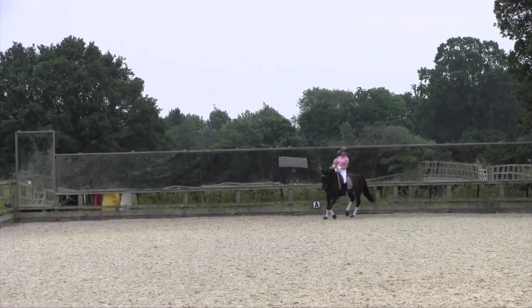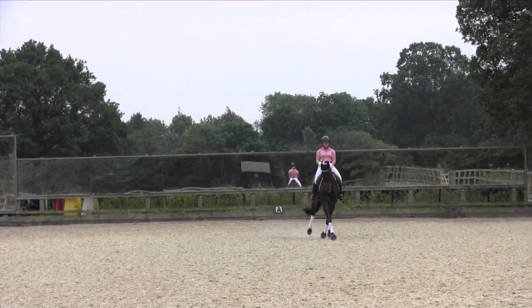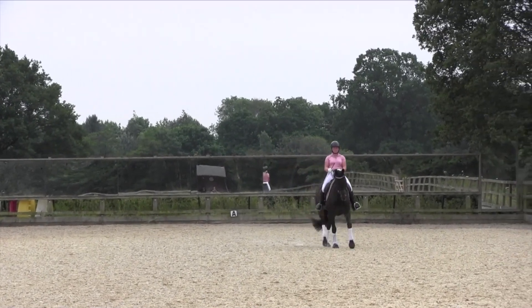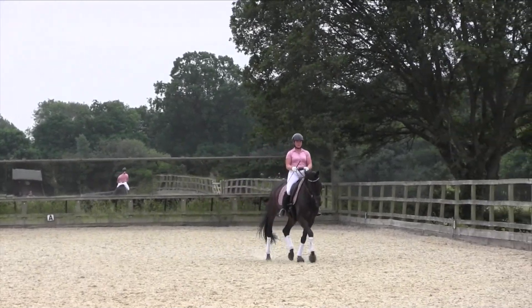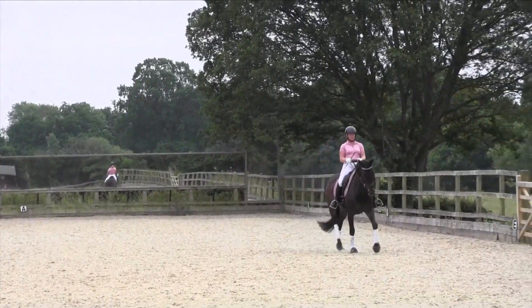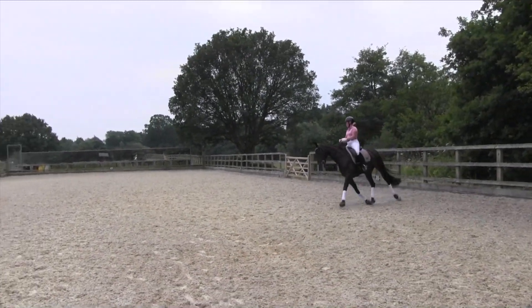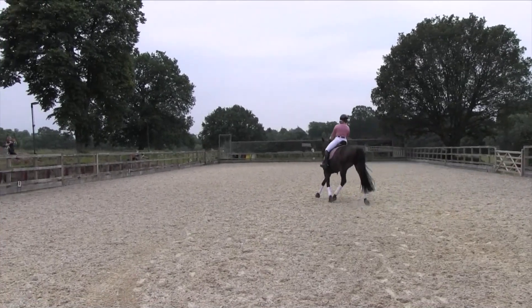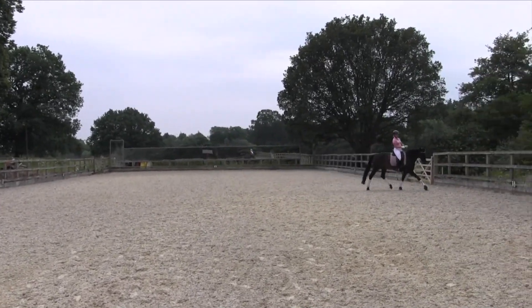For the leg yield, there is pleasing fluency in the trot, but the rider slightly overshoots the centre line. You can see the regularity and rhythm is maintained; however, the horse is losing balance onto the outside shoulder and tilting its head slightly as a result. 6.5. It flows onto the 10m circle with every trot stride remaining the same — this horse just needs to get stronger in the hind leg to help the carrying power. 7.